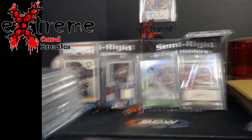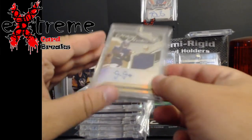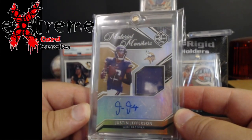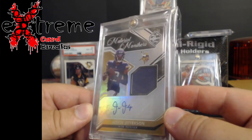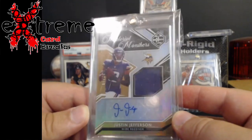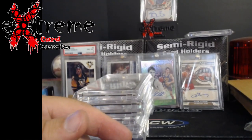I stuck all these into one-touches. Up next - Justin Jefferson, Leaf Limited Monikers, out of 99. I actually owned the top card, got rid of it, and now it's back. Pretty cool to get that back - it's like a hundred-dollar card.